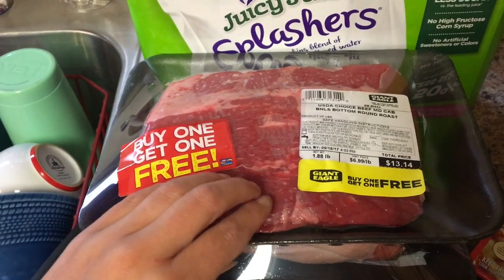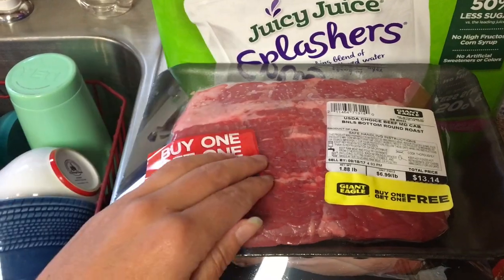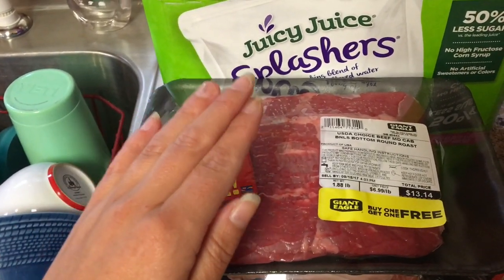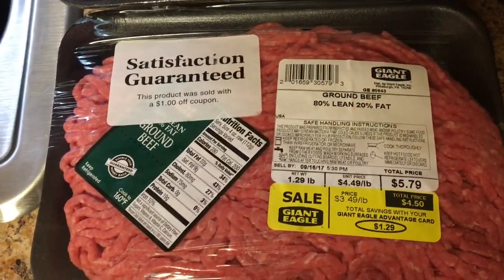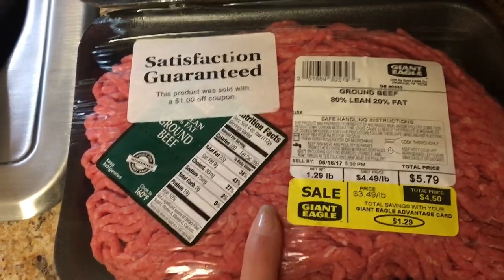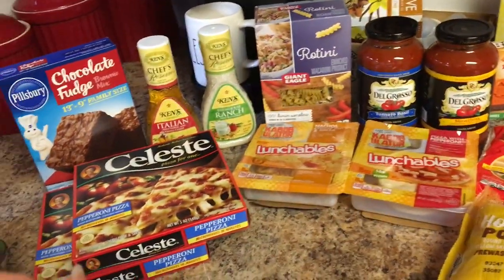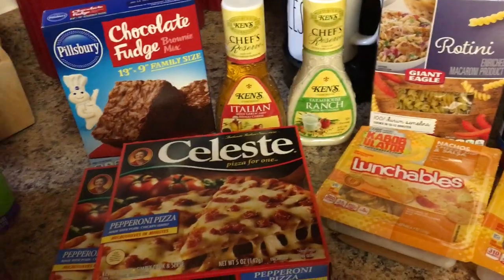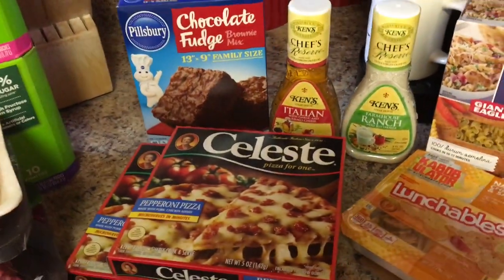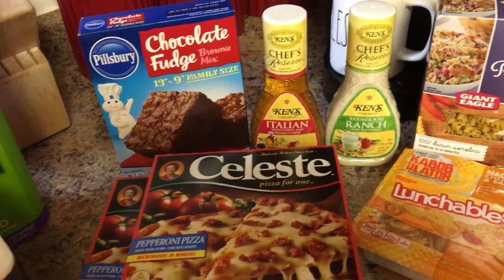Those two roasts will make about three dinners for us — roast with carrots and potatoes, roast beef and cheddar sandwiches, and shredded beef tacos. Then I got some ground beef because I'm making a taco pizza for our church group tonight. My local grocery store was also having a buy 10 items get the 11th item free sale, so we got a lot of treats. This whole grocery haul was a lot of treats, but we really have no food in the house and I wanted to stock up.